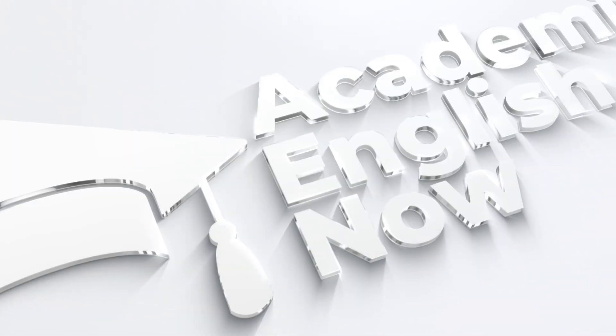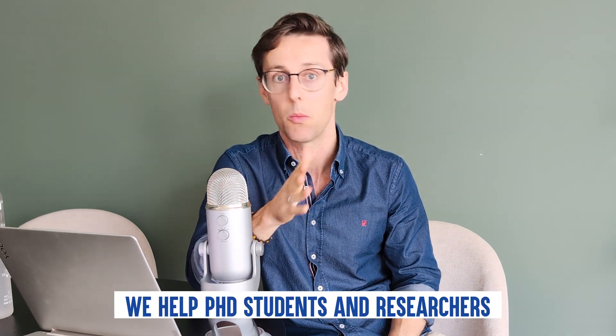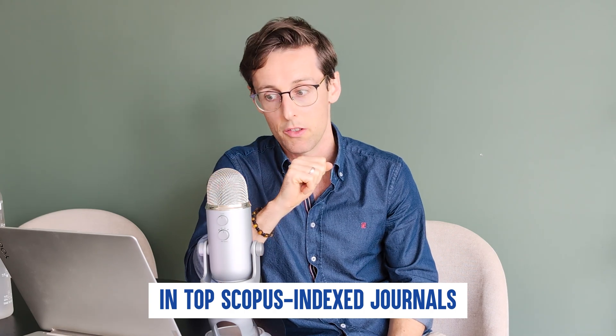These hacks will not only get you published, but also turn you into an authority in your field so that you can get better academic positions and maybe get tenure. My name is Maria Kiczkowak and I run Academic English Now, where we help PhD students and researchers publish papers in top Scopus Index journals.